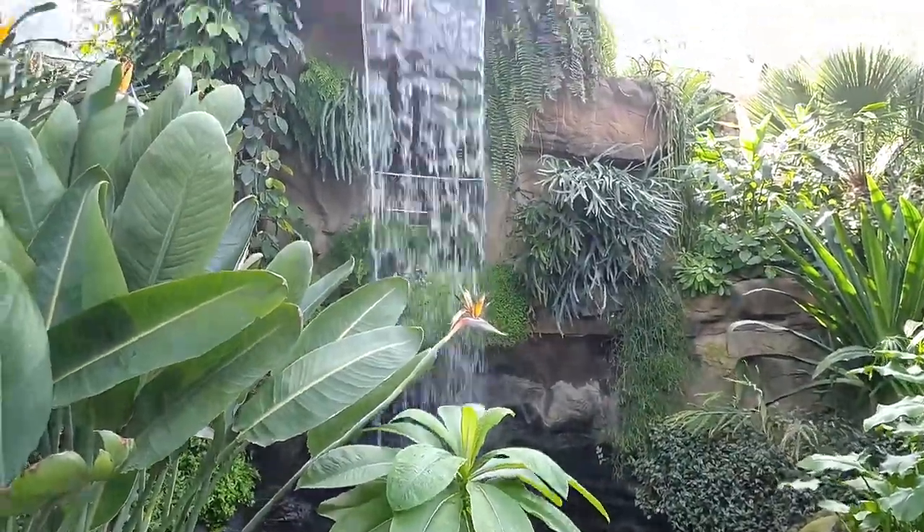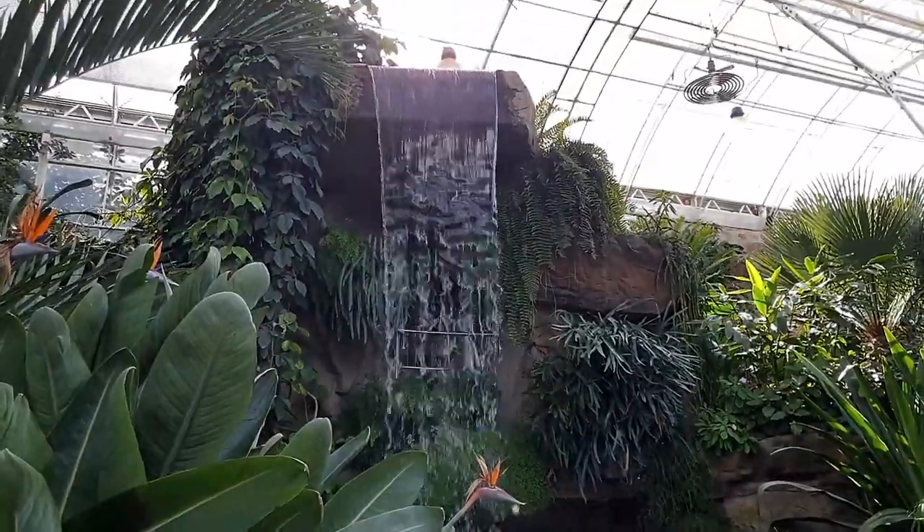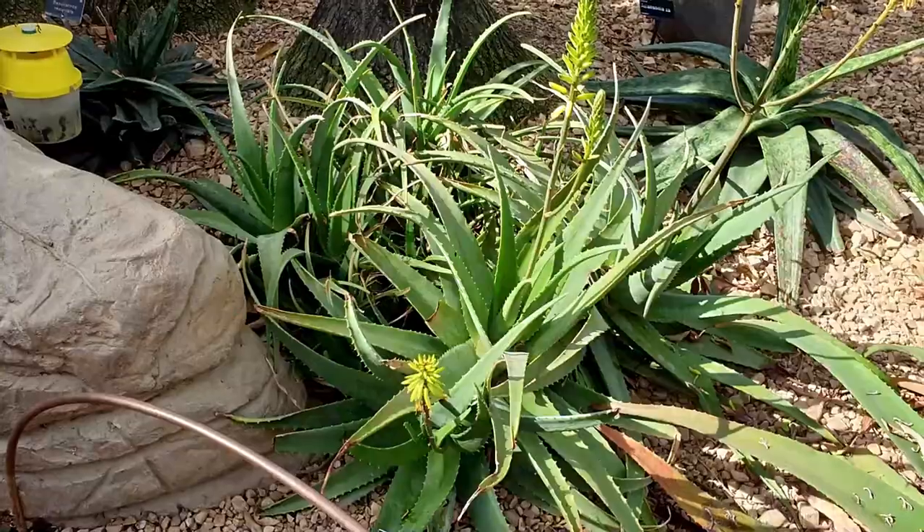This is excellent — a beautiful indoor waterfall. Doesn't that look lovely?